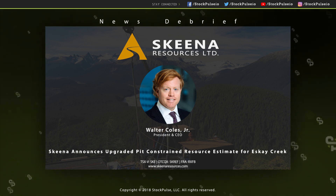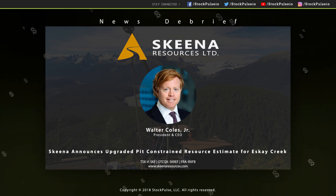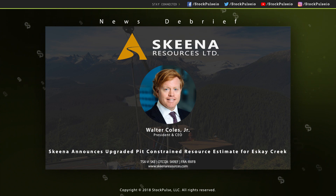Walter Cole, President and CEO, Skeena Resources, SKE on the Venture, SKREF on the OTCQX. Walter, appreciate that update. Look forward to checking in with you in the future.